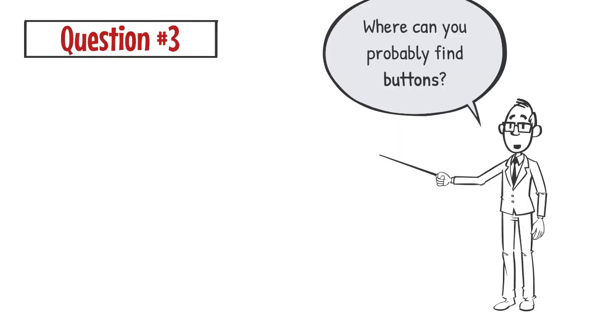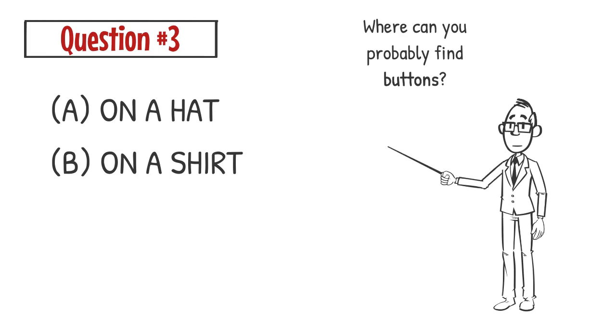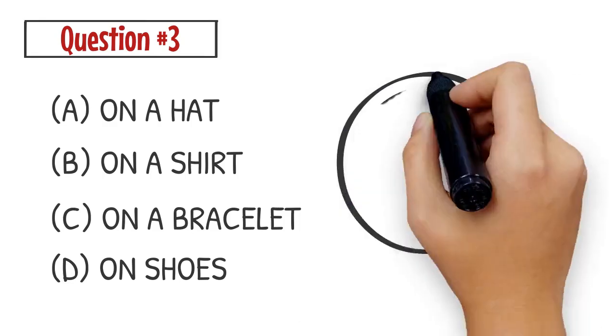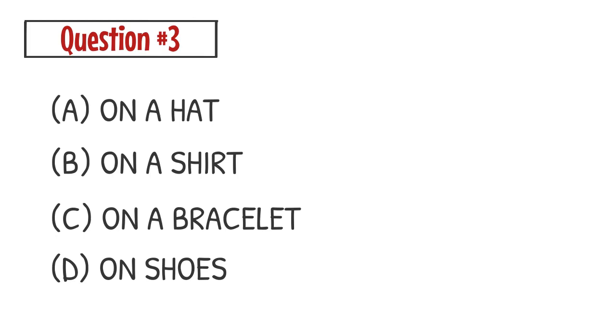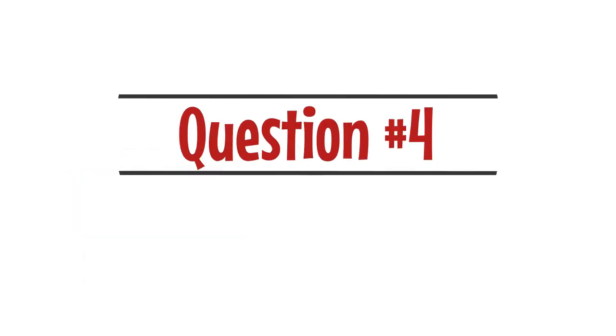Question number three. Where can you probably find buttons? A. On a hat. B. On a shirt. C. On a bracelet. D. On shoes. The correct answer is B. You can probably find buttons on a shirt.